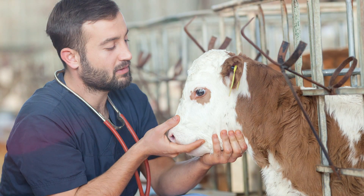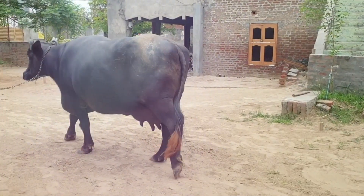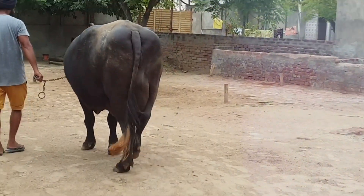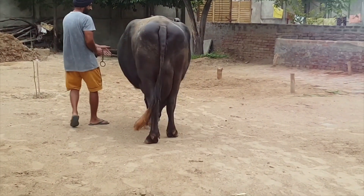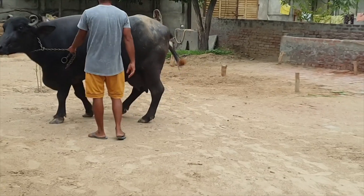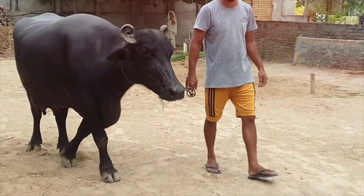Not all veterinarians react in the same way to milk fever. If yours has a large animal practice — meaning he specializes in cattle and horses — he will think nothing of injecting the necessary calcium gluconate or calcium magnesium gluconate solution into your buffalo's vein. If he is also the type to show up promptly, I would summon him and let him undertake the treatment.